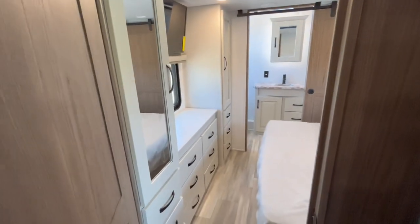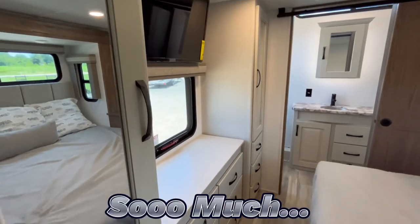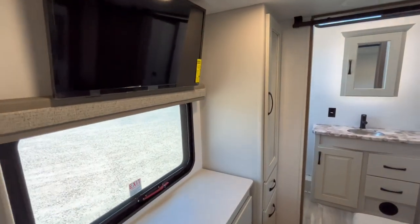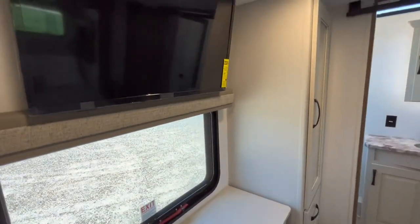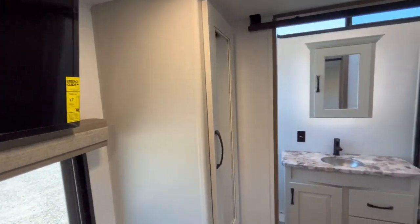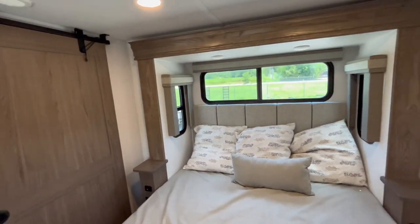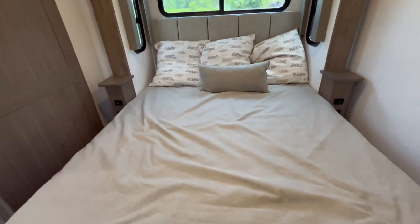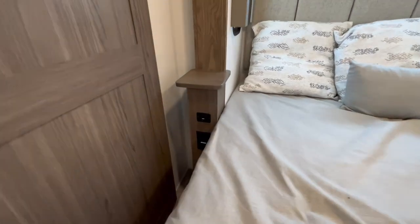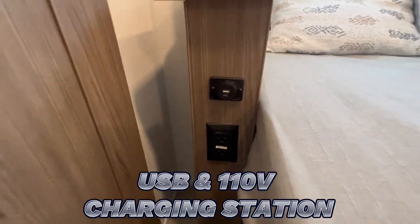Making our way into that rear bedroom. First thing you're going to notice is look at all the dresser space — so much space. You'll have two closets on both sides, an ultra smart TV up top. The dresser top is going to be hidden storage as well. Here's a good look at that queen size bed back here, padded headboard. You're going to have storage underneath that bed as well. Here's your USB and 110 charging station on both sides of the nightstands.